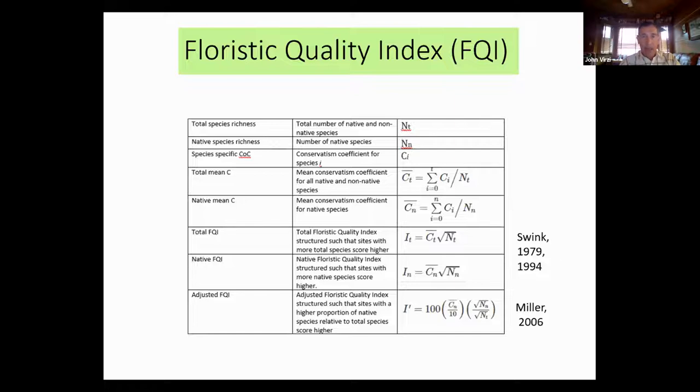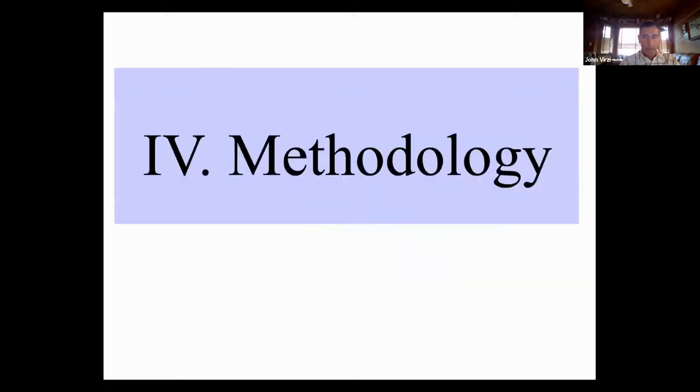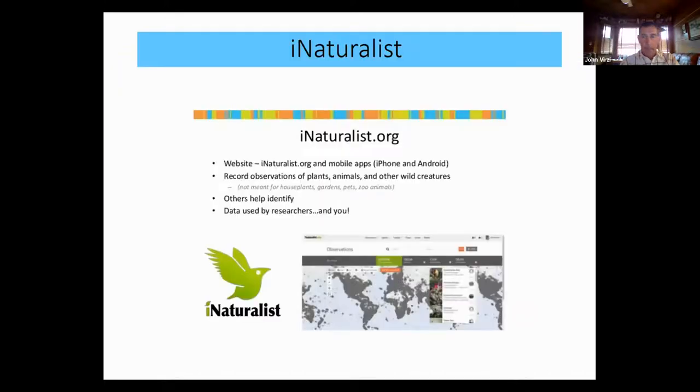Given my engineering background, I was able to critique these equations and see their limitations. I found that the adjusted FQI equation would give the most meaningful results for analysis. To do a floristic quality assessment of Alley Creek, I needed to develop a methodology — the tools and techniques to use. The first tool is iNaturalist: the online platform I used not only to record observations of plant life, but to create assessment areas and extract the data for the FQA.